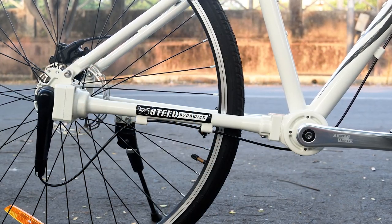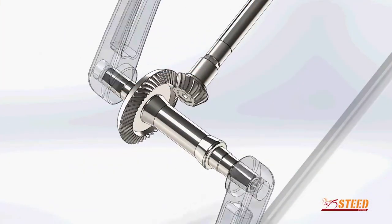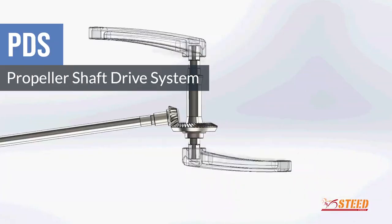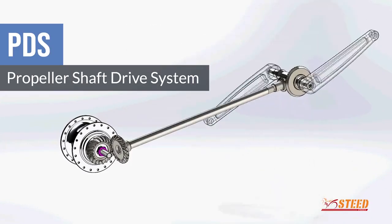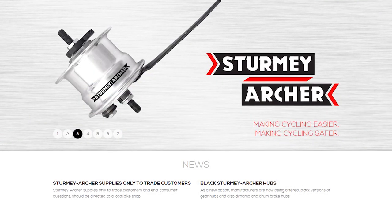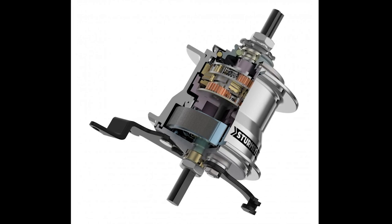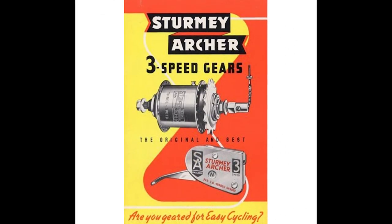Now the drivetrain of this bike is what really makes it stand out. It functions thanks to a marriage between Steed Dynamics' very own propeller shaft drive system and an internal gear hub system by Sturmey Archer — a company known to be the pioneers in design and manufacture of internal gear hub systems, having been doing so for more than 100 years.